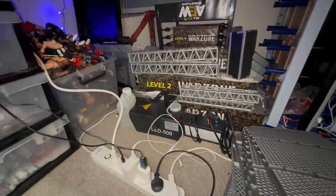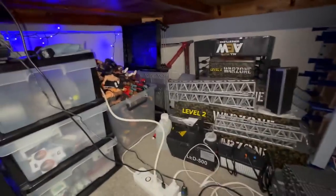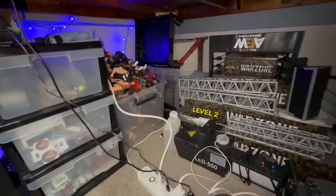We got the smoke machine and the smoke fluid. We got one of our flashing lighting things. We got a box of figures where I just don't have anywhere to put them - that's pretty stacked up right there, it's overflowing.